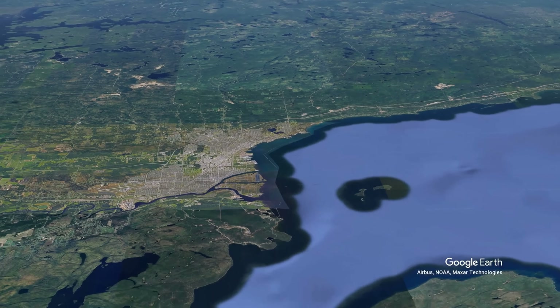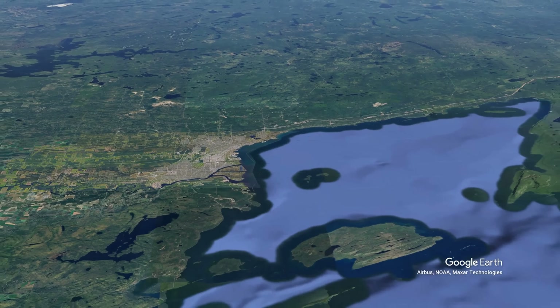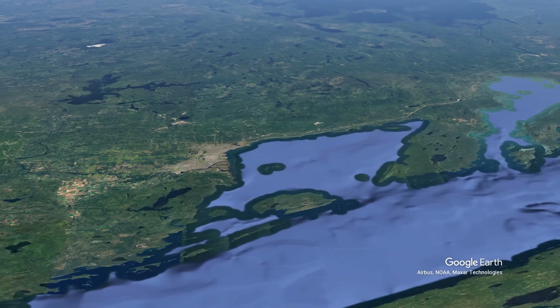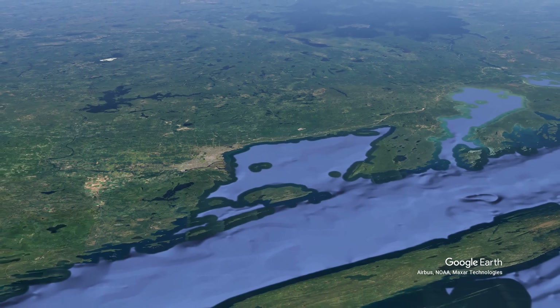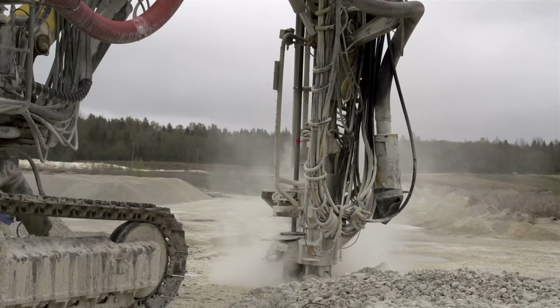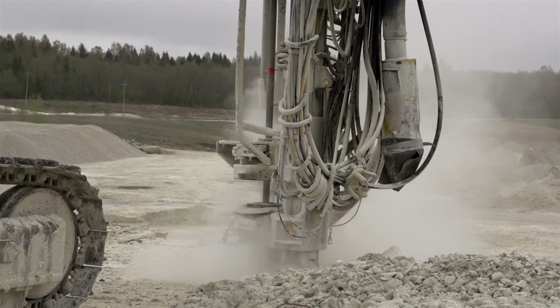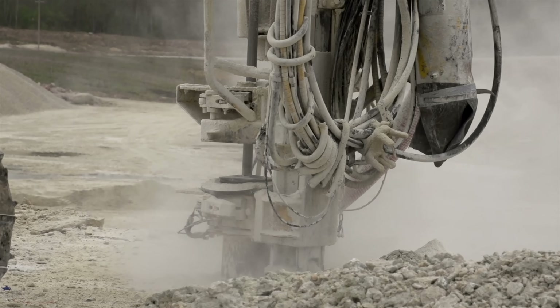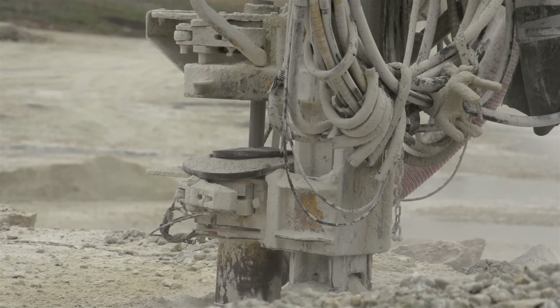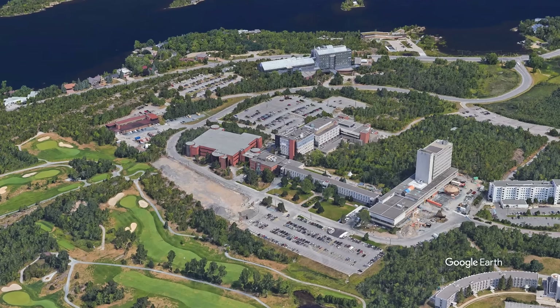The Shield's challenges have spurred remarkable innovations in construction and urban planning — adaptations that demonstrate human ingenuity in the face of geologic obstacles. Canadian engineers have developed specialized techniques and equipment for Shield conditions: diamond-tip drills, powerful rock breakers, and blasting methods tailored to various Shield rock types. And in smaller Shield cities, architects have increasingly embraced the rock rather than fighting it.